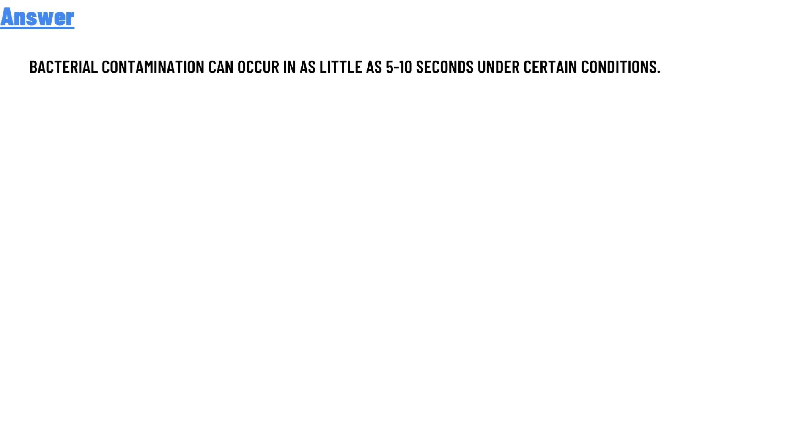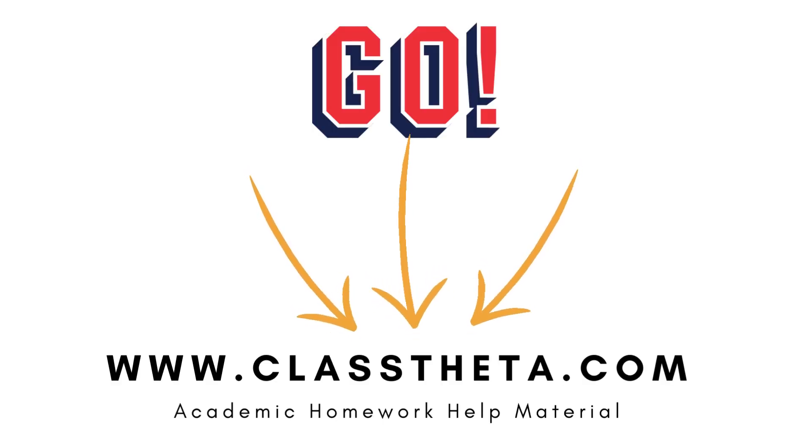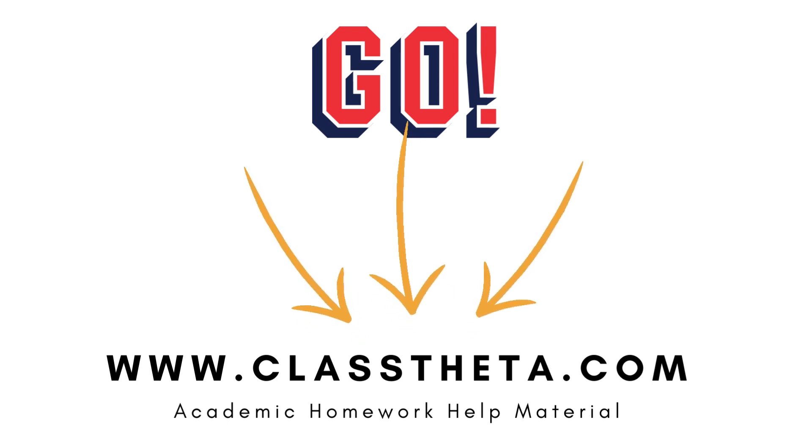The correct answer of the question — if you are searching for any other question, please visit www.classdata.com and find it in the search section.